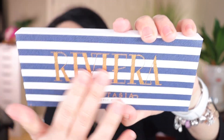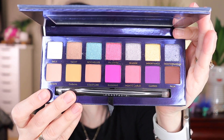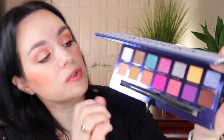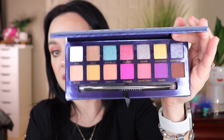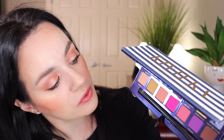I also got the Anastasia Beverly Hills Riviera Palette — also 30 dollars, down from 60. Look at this — the packaging is made out of actual material fabric, it's so beautiful. It comes with a mirror. The top row is all shimmers and the bottom is all mattes, which makes it very easy to use — just pair a shimmer and matte from the same column to create a look. It has a beautiful light color and a darkest color that are just stunning.